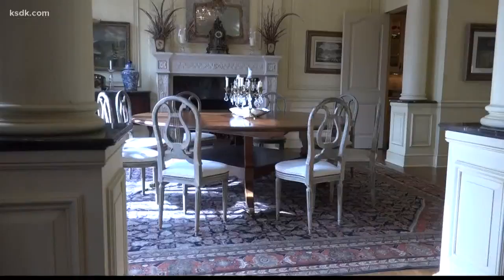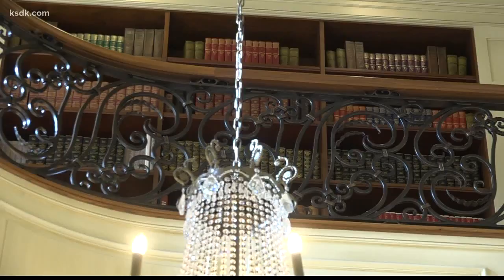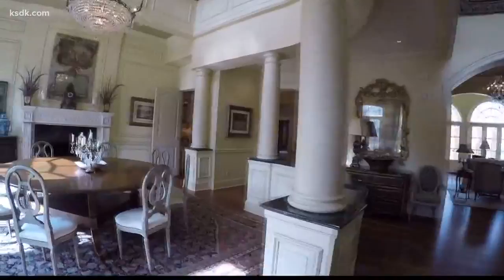This home is packed with unique features, like a two-story dining room — another one of his dreams realized, with a library upstairs. He wanted a round table, so we had to make the room a perfect square almost to accommodate a round table, and there's a fireplace in it.